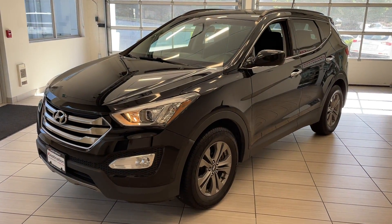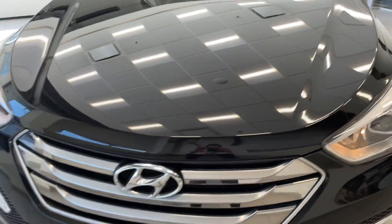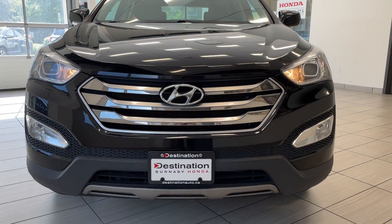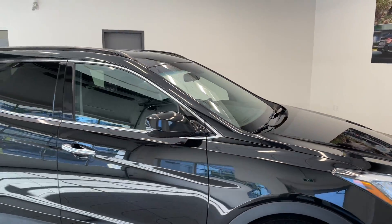Here's a quick look at our 2016 Hyundai Santa Fe. The Santa Fe comes in black and looks absolutely tremendous. It is clearly well taken care of by its previous owner. It's got those nice fog lights there and some big nice rims.